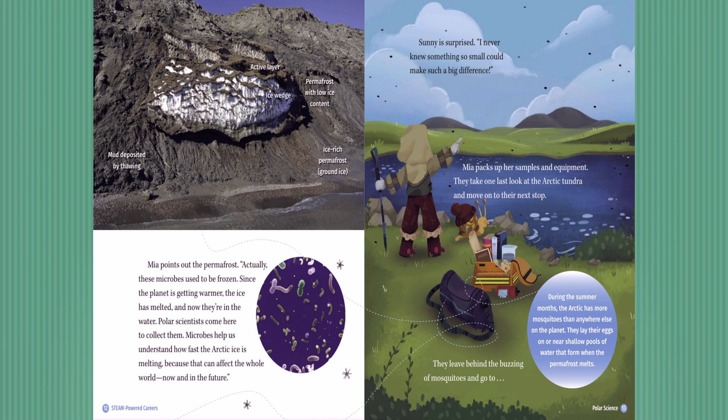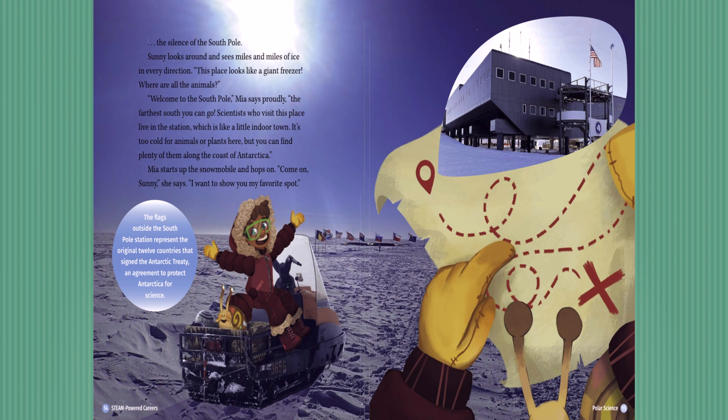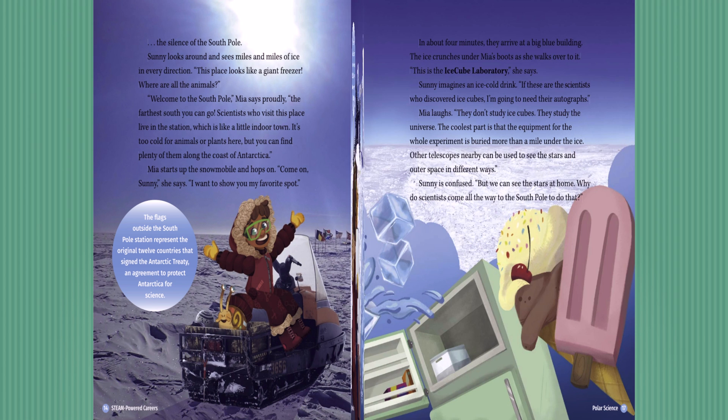They leave behind the buzzing of mosquitoes and go to the silence of the South Pole. Sunny looks around and sees miles and miles of ice in every direction. 'This place looks like a giant freezer. Where are all the animals?' 'Welcome to the South Pole,' Mia says proudly. 'The farthest south you can go. Scientists who visit this place live in the station, which is like a little indoor town. It's too cold for animals or plants here, but you can find plenty of them along the coast of Antarctica.' Mia starts up the snowmobile. 'Come on, Sunny — I want to show you my favorite spot.' Here's an Antarctica fact: the flags outside the South Pole station represent the original 12 countries that signed the Antarctic Treaty, an agreement to protect Antarctica for science.